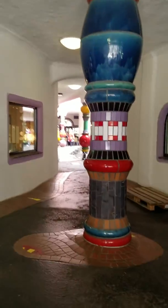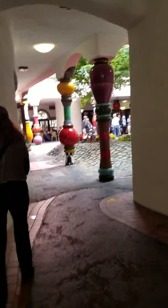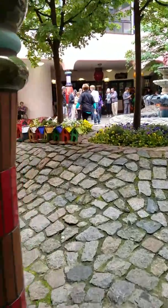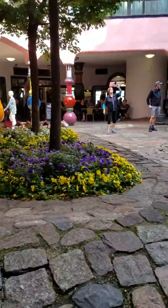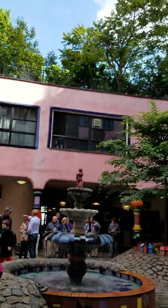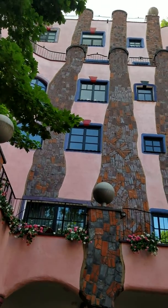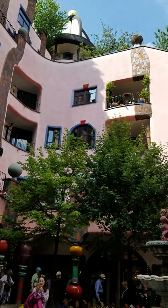Now we're going to the inside courtyard of the Hundertwasser apartment complex. This is an apartment building that has no corners and straight lines — it's very interesting.